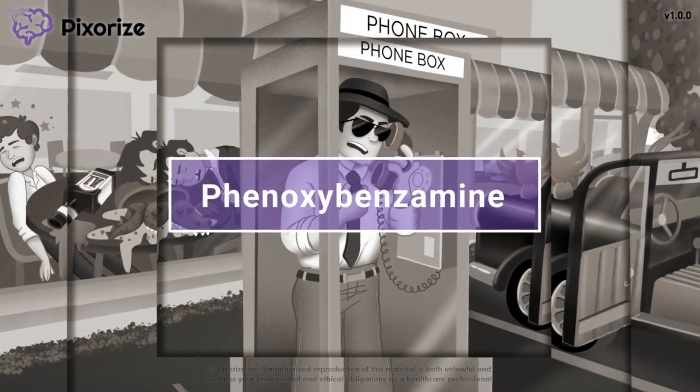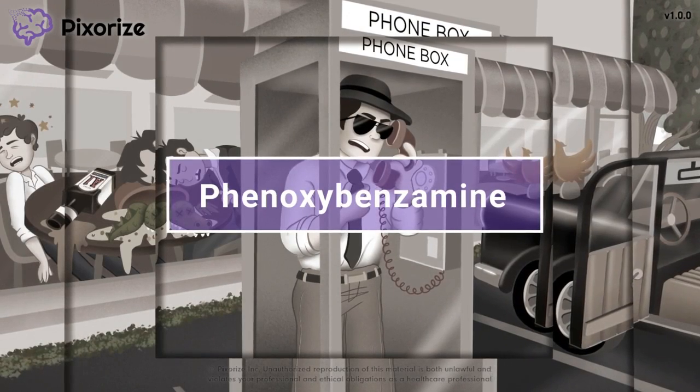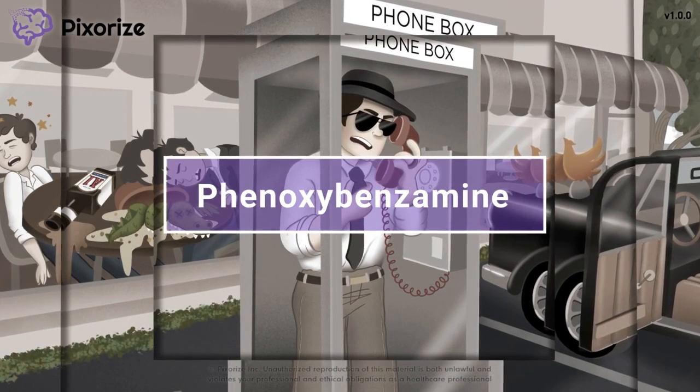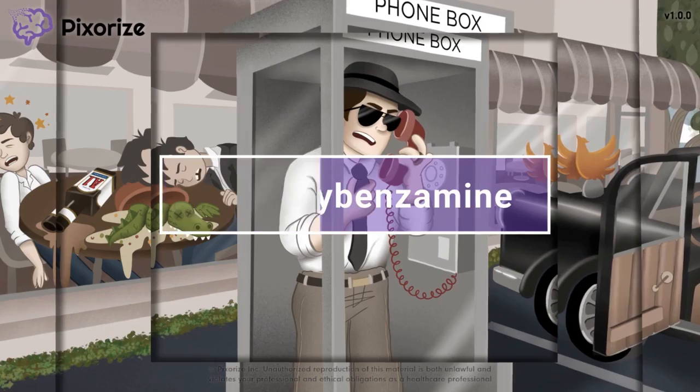Phenoxybenzamine is a drug that blocks alpha-adrenergic receptors, commonly used in the treatment of pheochromocytoma. In this pneumonic video, we'll cover the mechanism, clinical use, and adverse effects of phenoxybenzamine, so you'll be ready to nail it on test day.